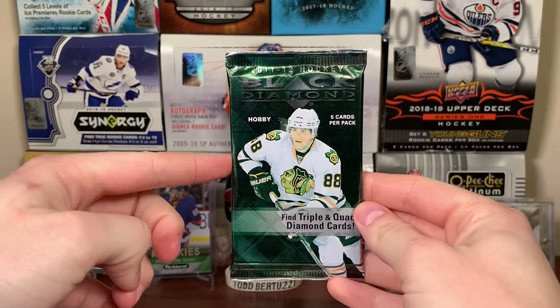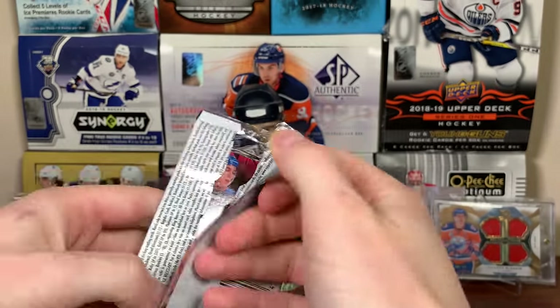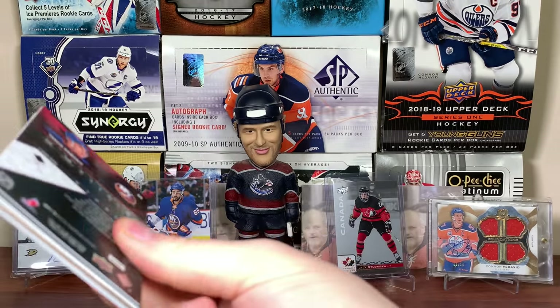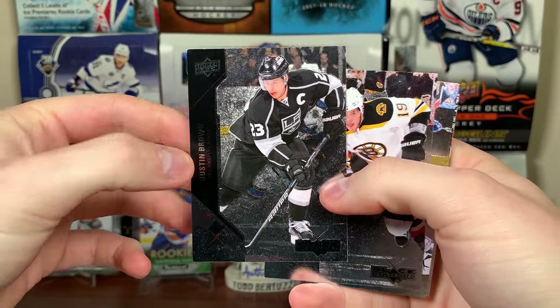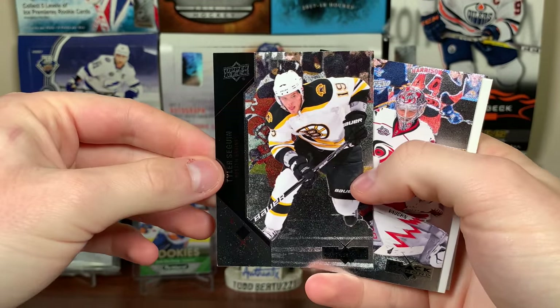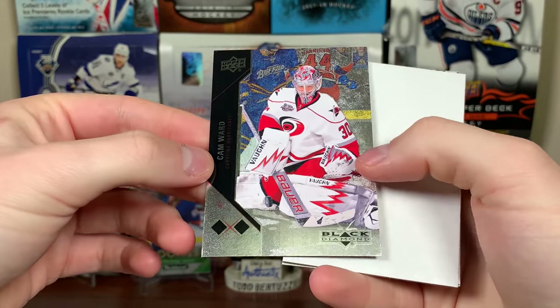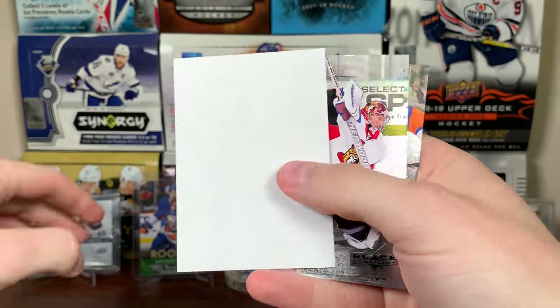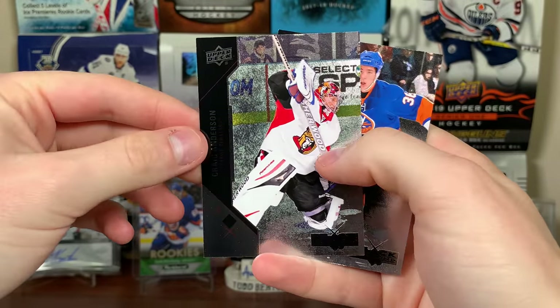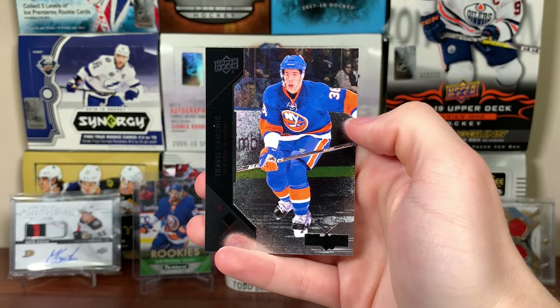I got a pack of Black Diamond — didn't cost me 300 bucks, like five bucks, but let's check it out. Looks like we got a filler card. Dustin Brown single diamond, Tyler Seguin, Cam Ward double diamond — so that's what we get in the pack. Craig Anderson — he's still got a Colorado glove and blocker on — and Travis Hamonic second year.